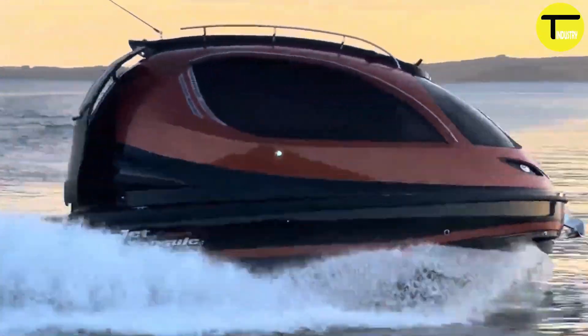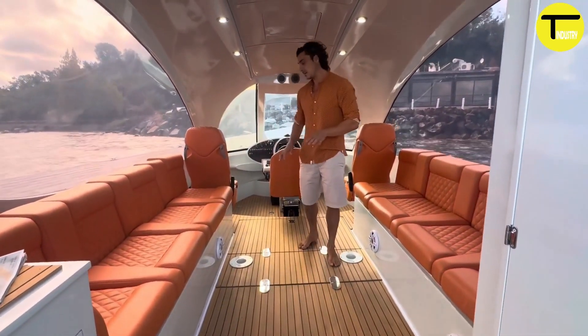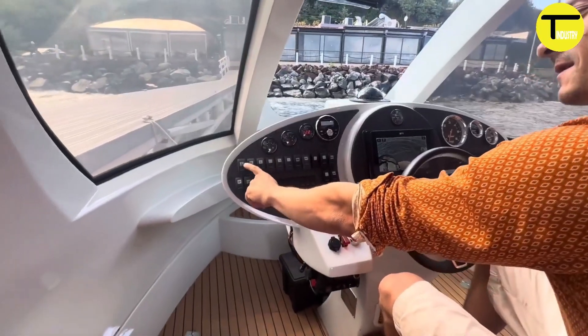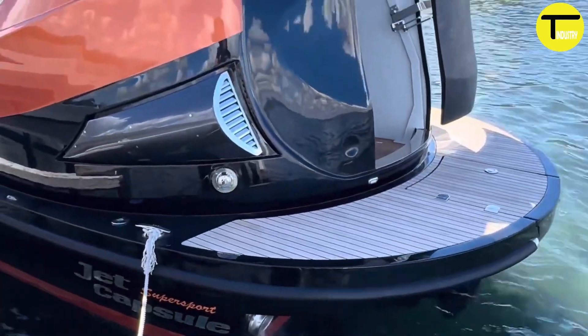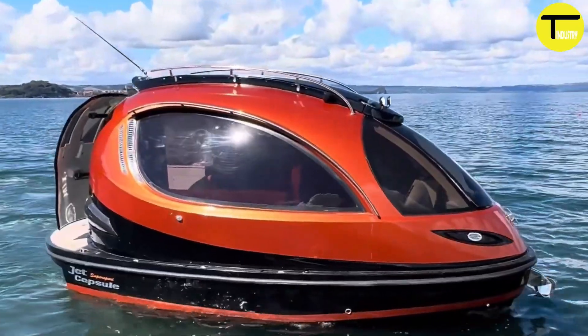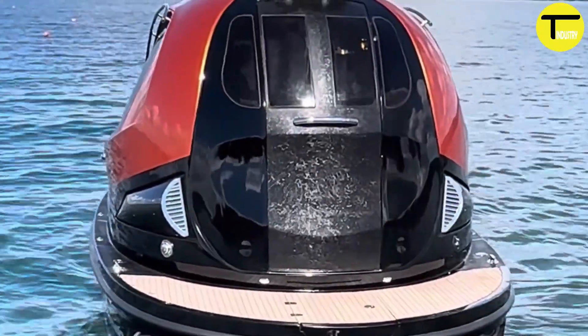Jet Capsule: the ultimate futuristic watercraft. The Jet Capsule is a revolutionary watercraft with a sleek capsule-like design built to combine luxury, performance, and versatility. Constructed with 70% carbon fiber using vacuum infusion molding, it is both lightweight and incredibly durable — strong enough for any water adventure yet easy to handle.